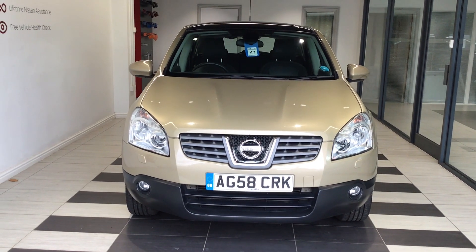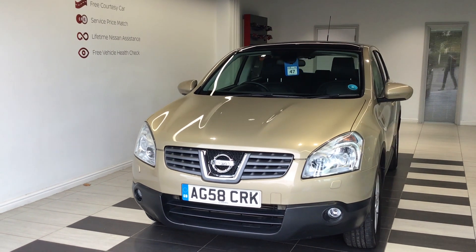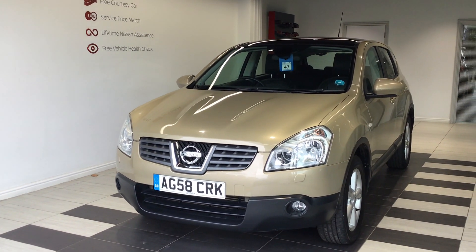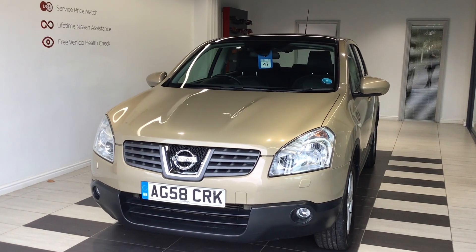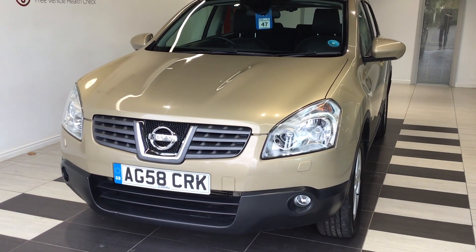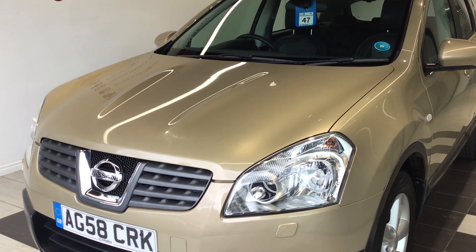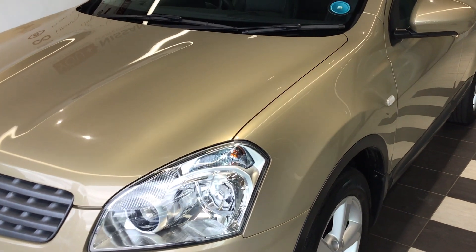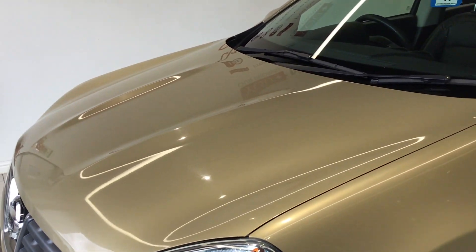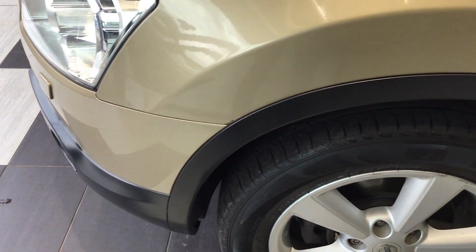Welcome to Smith's Nissan, my name is Curt and I'm from the used car sales team. Today we're going to have a look through one of our two good-to-trade vehicles that just came in on part exchange and is available for sale now. This is AG 58 CRK, which is a rather lovely first-generation Qashqai — a two-litre diesel Tecna four-wheel drive. We'll just do a quick overview to show the vehicle and some of its features.